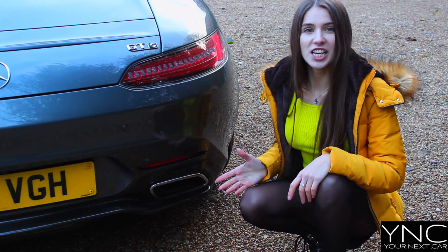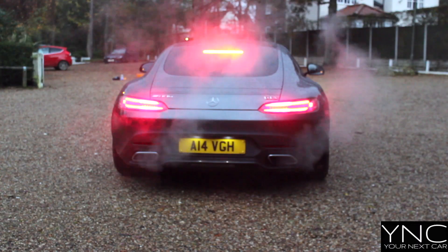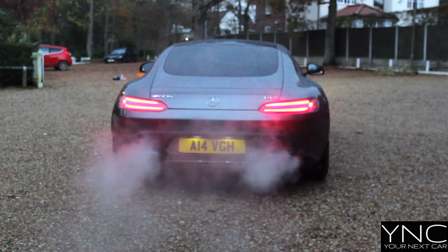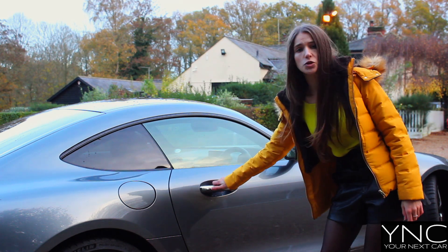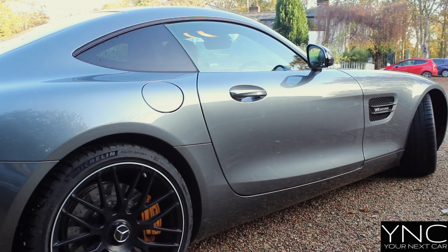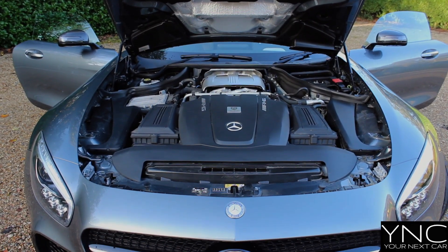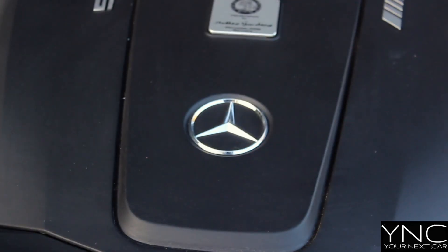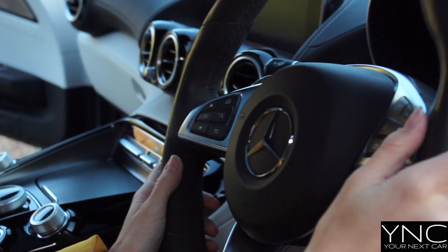The AMG GTS exhaust note is epic. There are very few cars that are so loud with pops and crackles like this car. The doors on this car are gorgeous and they don't open too wide, making it easy to get in and out of any car park space. The AMG GTS comes with a 4-litre twin turbo V8 engine that punches out 510 horsepower — a mighty powerful car that you'll never get bored of. You need to be a really good driver to push this car to its limits.